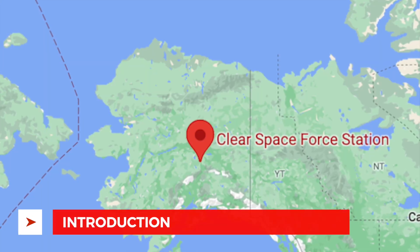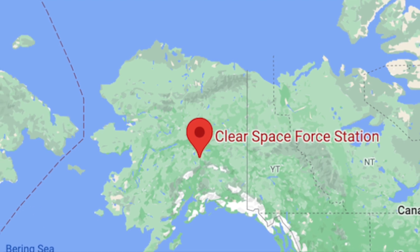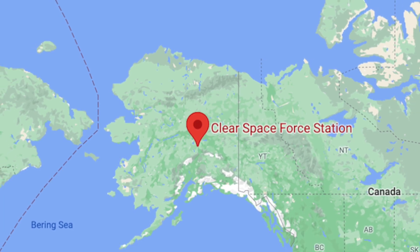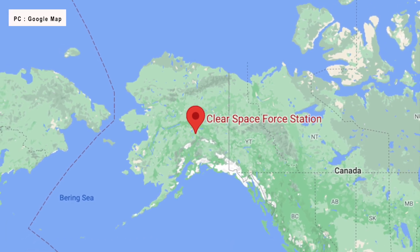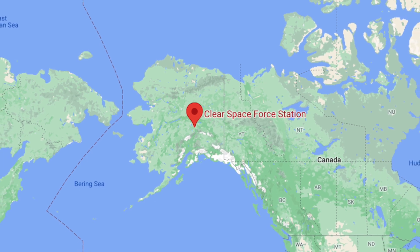A major milestone was achieved on Monday when it comes to American missile defense efforts. A ceremony at the Clear Space Force Base south of Fairbanks celebrated the end of construction and installation of a new Long Range Discrimination Radar, or LRDR, a sophisticated sensor.